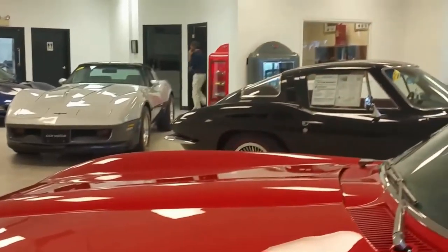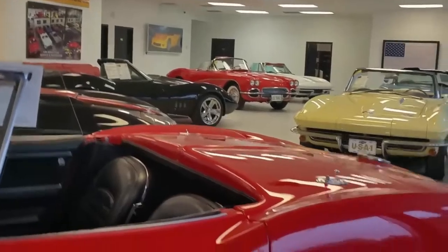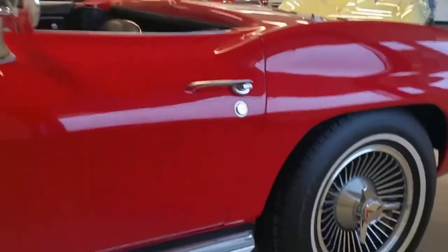Look at these clean, clear gauges. 4-speed manual transmission. Numbers matching 350 horsepower engine. The knock-off style wheels and the side exhaust really set this car apart.